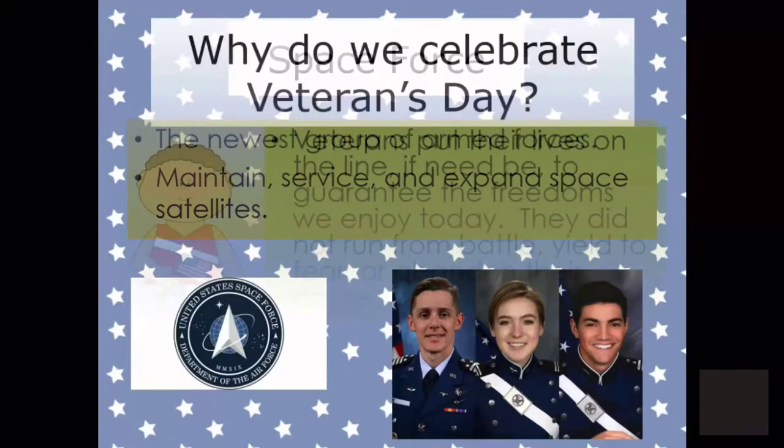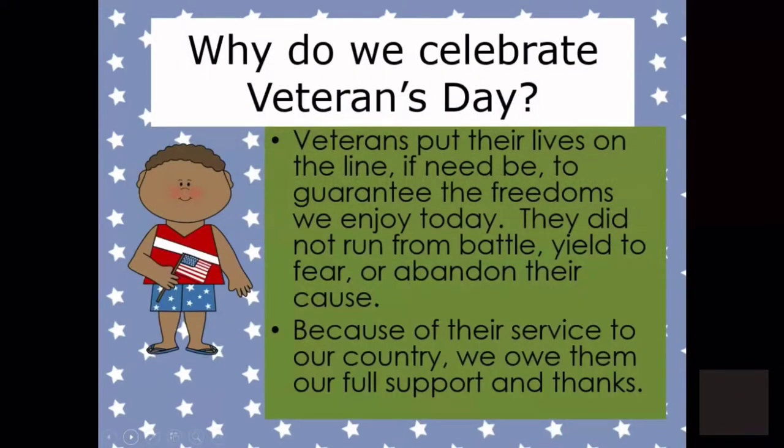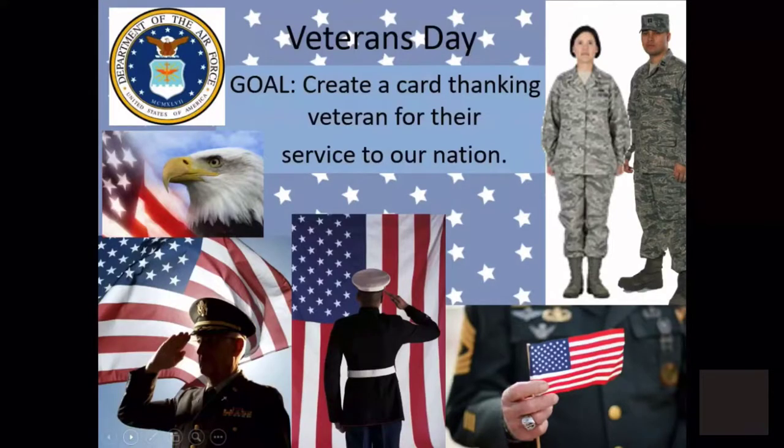So why do we celebrate Veterans Day? Well, Veterans put their lives on the line to guarantee the freedoms we enjoy today. They did not run from battle, yield to fear, or abandon their cause. Because of their service to our country, we owe them our full support and thanks. Your goal today is going to be to create a card thanking a Veteran for their service to our nation.